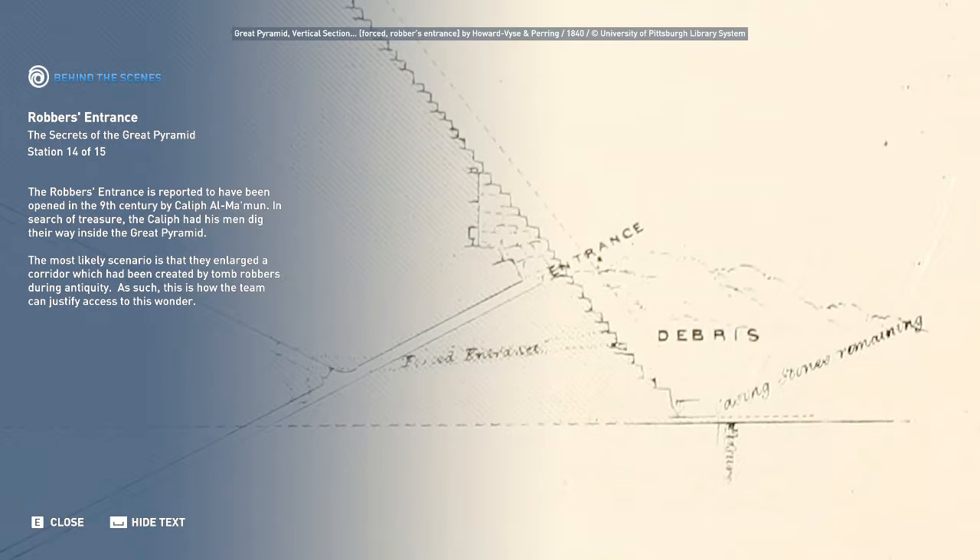The robbers' entrance is reported to have been opened in the 9th century by Caliph al-Mamun. In search of treasure, the Caliph had his men dig their way inside the Great Pyramid. The most likely scenario is that they enlarged a corridor which had been created by tomb robbers during antiquity. As such, this is how the team can justify access to this wonder.